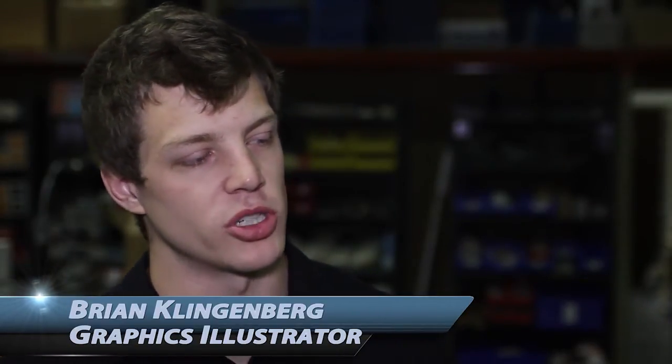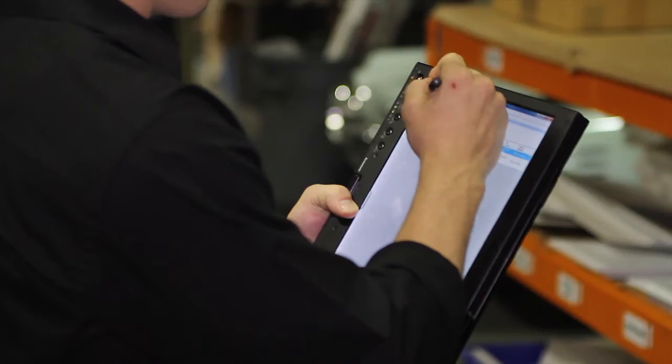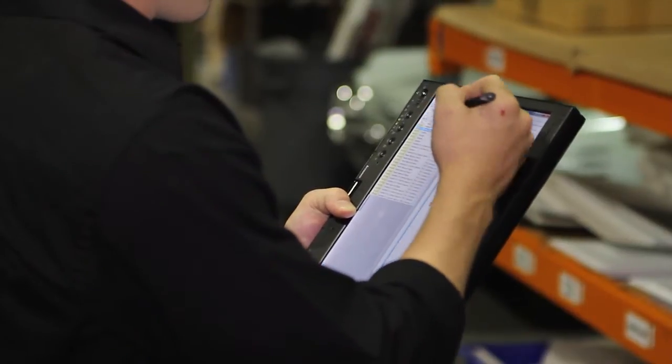My name is Brian Klingenberg. I'm an engineer at Premier Factory Safety. I pretty much just go out there, gather the data, go look at the equipment, and isolate energy sources to make sure that everything's safe for the end customer.